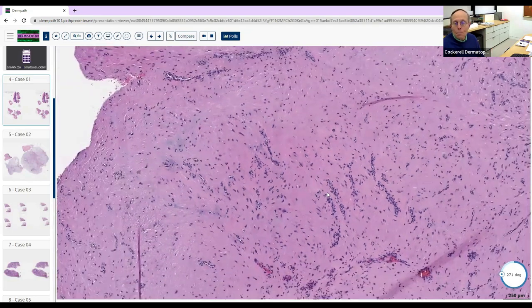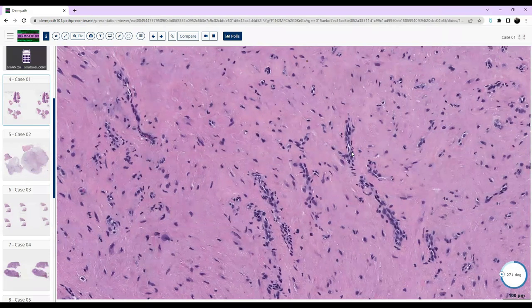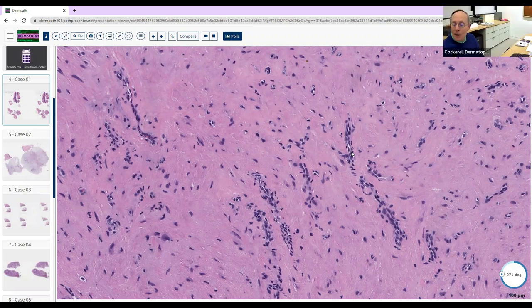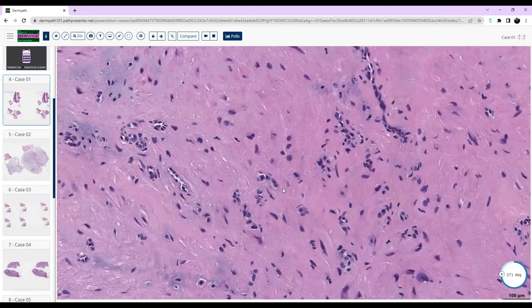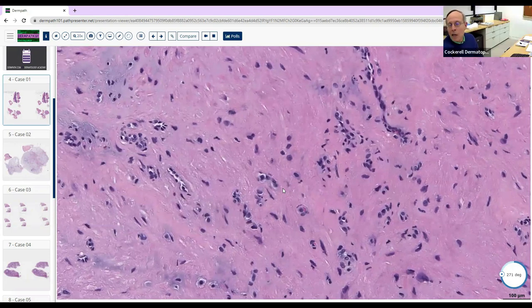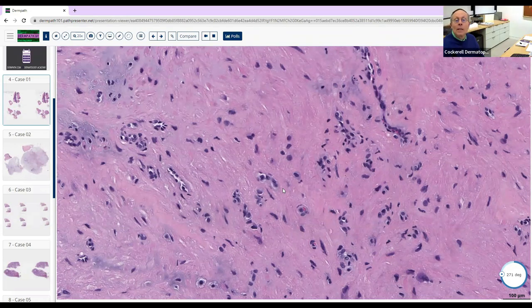When you say fibro-histiocytic — the fibro part refers to fibroblasts, and fibroblasts manufacture collagen. We've got a lot of collagen bundles here formed by them. As for histiocytes, they're almost like an immune cell. They don't manufacture a lot of ground substance — they're involved in repair and immune function, getting rid of foreign bodies, walling off splinters, and dealing with infection.